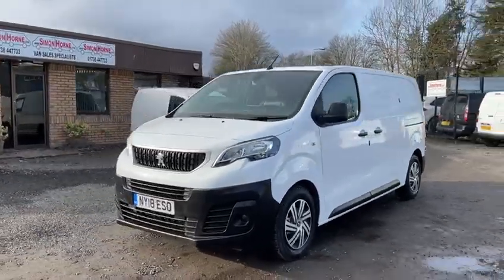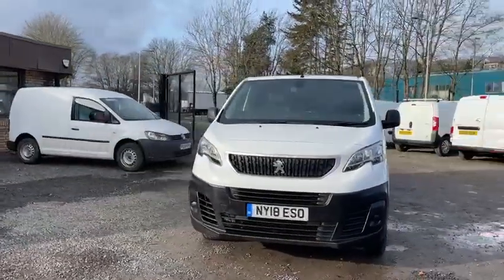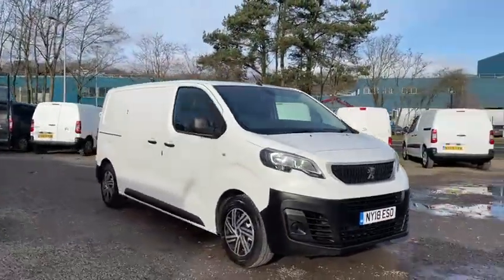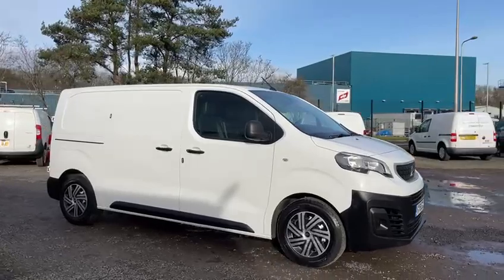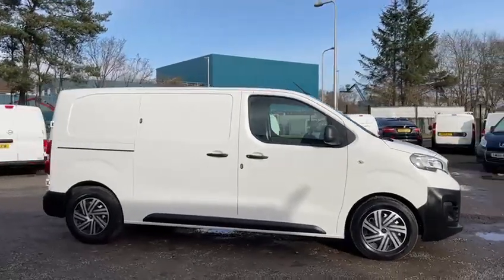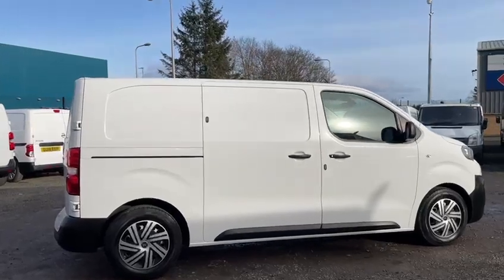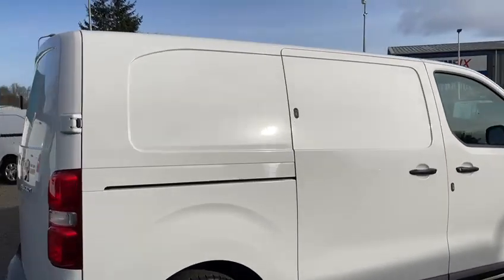Hi folks, we've just taken in another fantastic condition Peugeot Expert van. This one's a 2018 professional model, covered 73,900 miles from new. It's a one owner vehicle with full service history, supplied with a full year's MOT and a fresh service from us, as well as two keys.